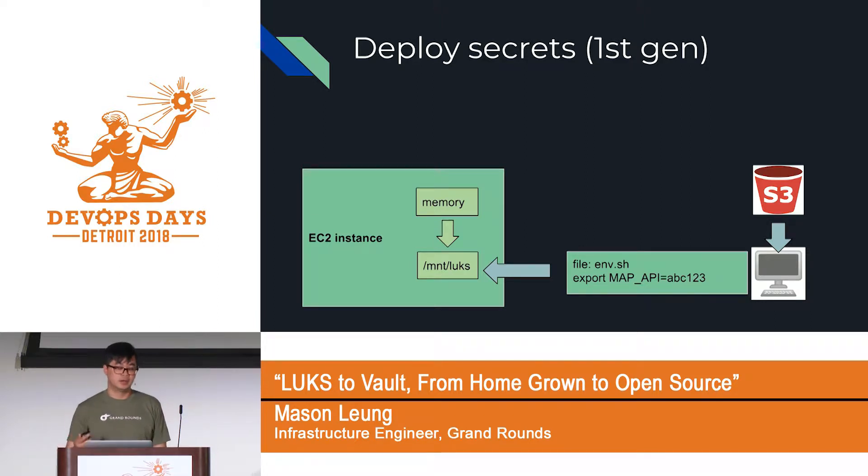When the application starts, the upstart script sources the bash file, and all the secrets are available in the applications as environment variables. This is a really simple design — we have centralized control, everything is logged into CloudTrail, whatever we do to the S3 bucket gets logged.